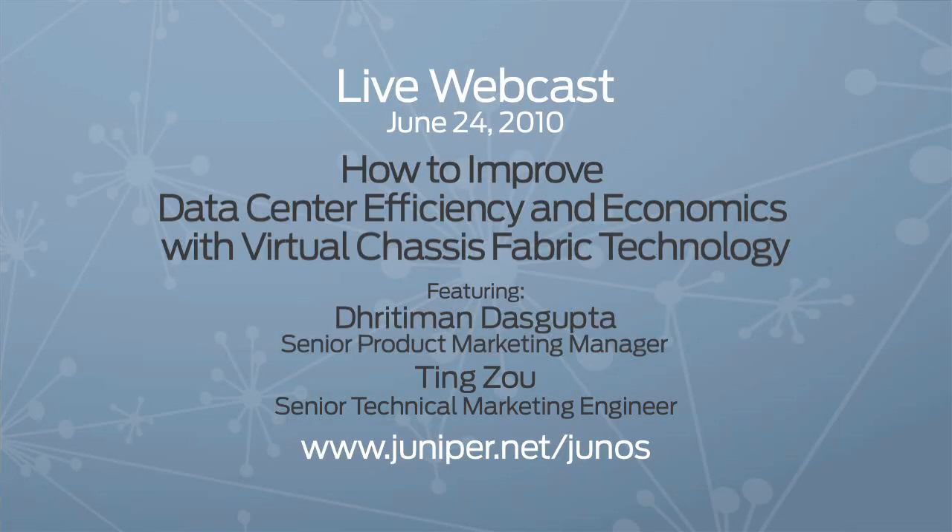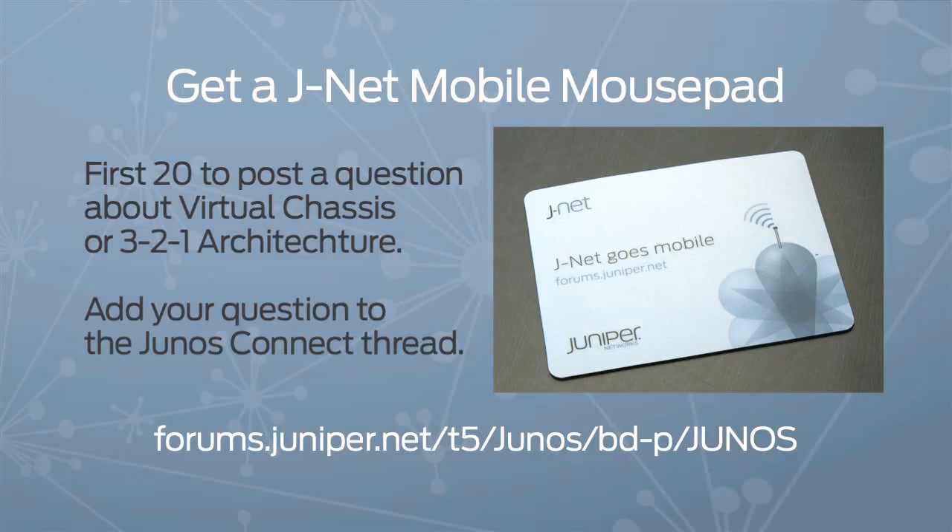Single point of management — impressive. Thanks so much, Andy. If you like what you've heard, remember to register for our upcoming live webcast on June 24th. That's it for this show. Before I sign off, I'd like to tell you about a special giveaway: be one of the first 20 people to post a question about virtual chassis or the 3-2-1 architecture, and we'll send you a JNet Mobile mousepad. Simply add your question to the Junos Connect thread.